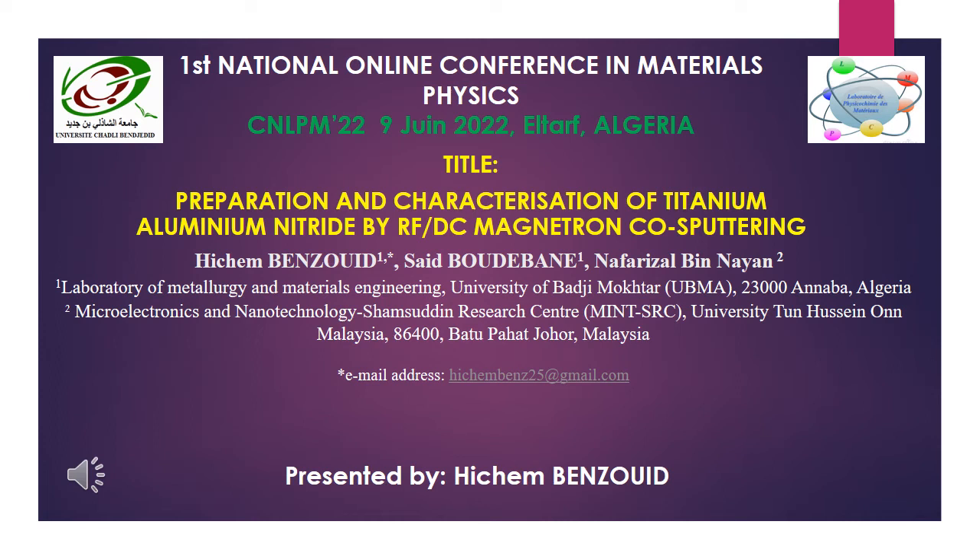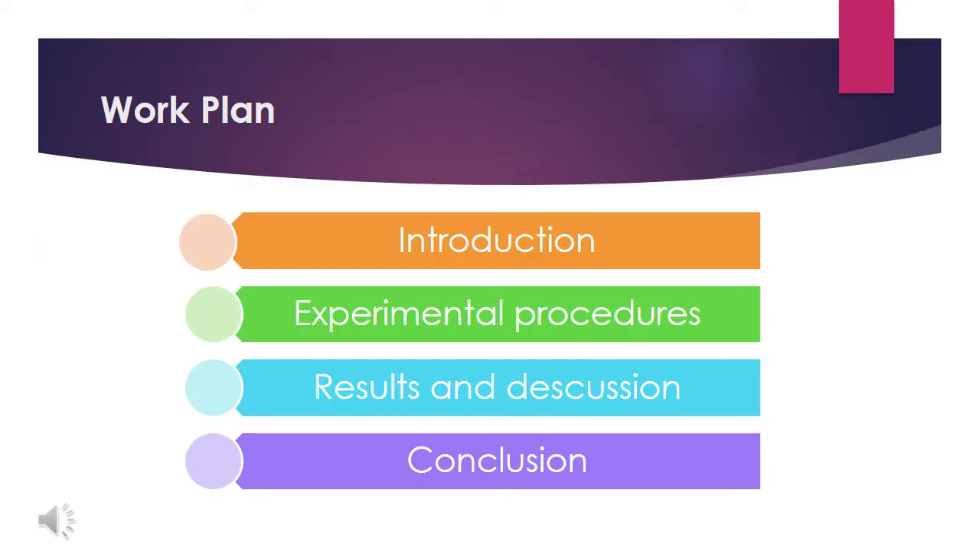Bismillah ar-Rahman ar-Rahim. Good morning. My name is Hisham Benzouid. I'm a PhD student at Badiou Mukhtar University, Department of Metallurgy and Material Engineering. It's a pleasure to be here with you at the First National Conference in Material Physics to present my work titled 'Preparation and Characterization of Titanium Aluminium Nitride by Radio Frequency Direct Current Magnetron Sputtering.' The work plan of this presentation will be as follows: Introduction, Experimental Procedures, Results and Discussion, and finally Conclusion.